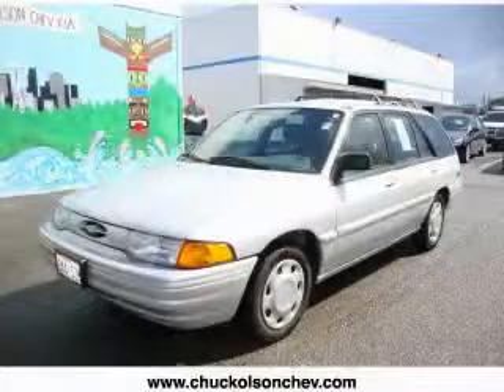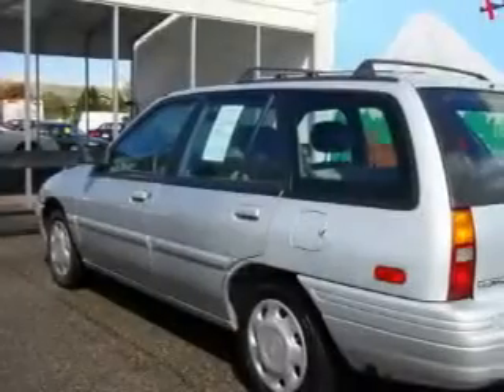This is a 1995 Ford Escort. It has a 1.9-liter four-cylinder engine and a manual transmission.